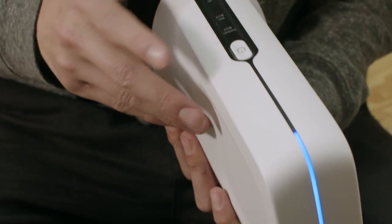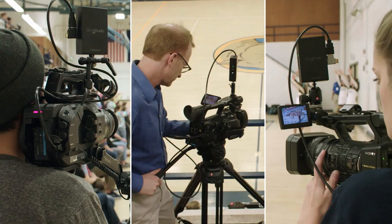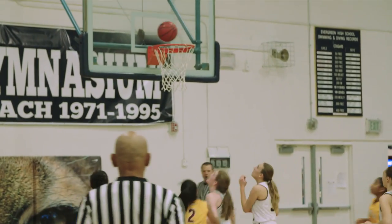If you're a Pop Warner football coach or a high school coach, or you're in charge of sending live video feeds of the church service to infirmed congregants, this will be your answer.